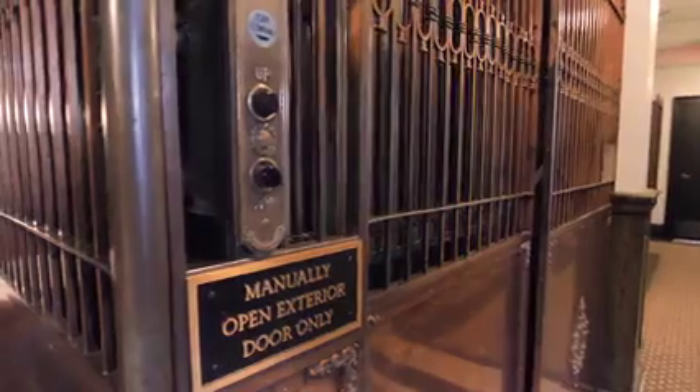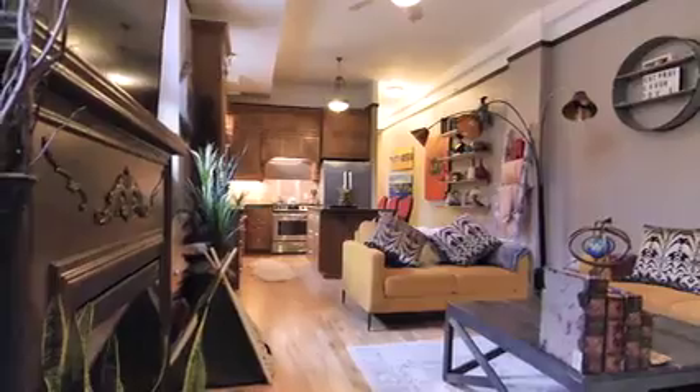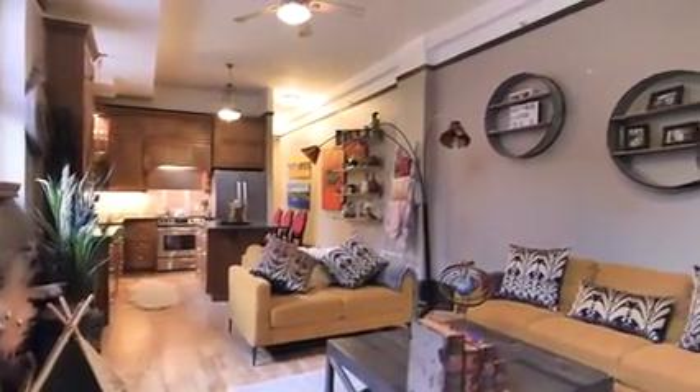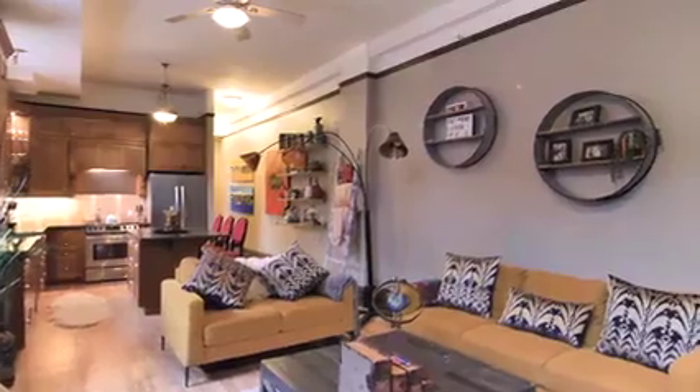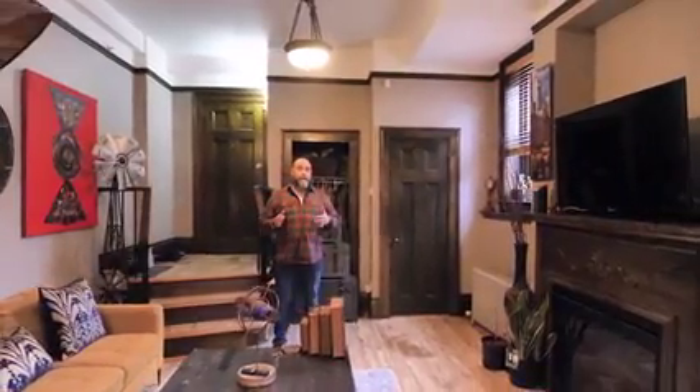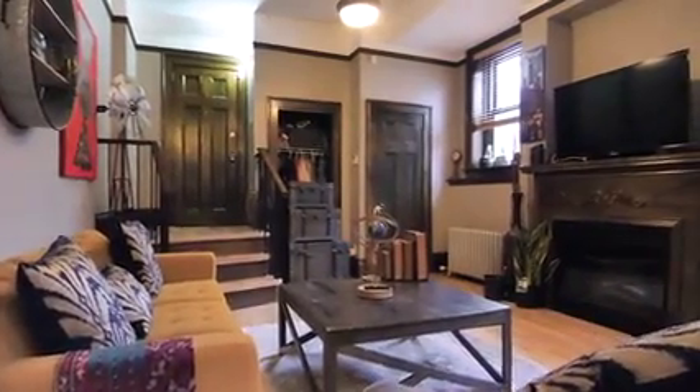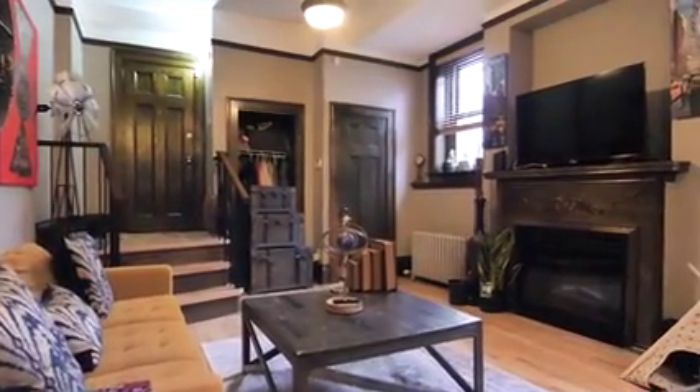We've got another fantastic unit here at the Anderson building. This one is very unique because of its size, location, and proximity within the building. Most units range from 500 to 600 square feet; this one is almost 800 square feet. What makes it so unique is the location — you've got tremendous natural light cascading in, with 12-foot ceilings and 5-foot windows.